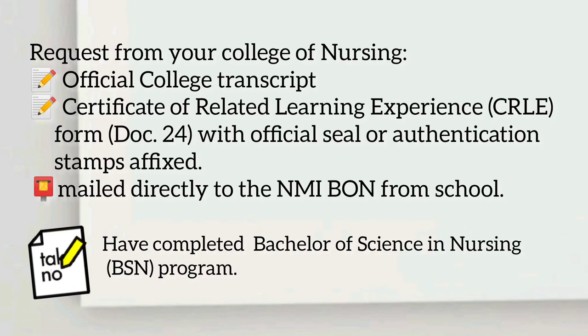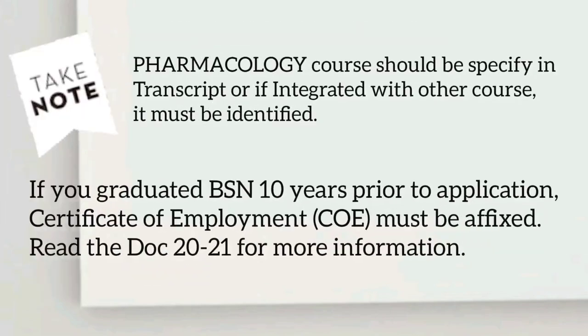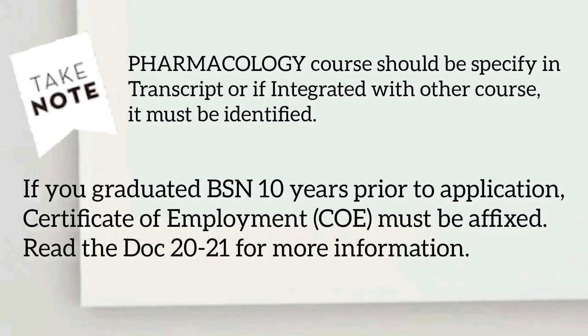Sixth, school requirements. Request from your college of nursing: official college transcript, certificate of related learning experience form — Doc 24 — with official seal or authentication stamp affixed, mailed directly to the NMI Board of Nursing from your school. Take note: you must have completed a BSN program, and the pharmacology course should be specified in the transcript.